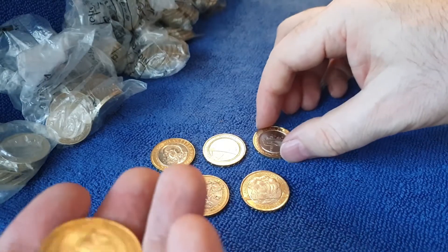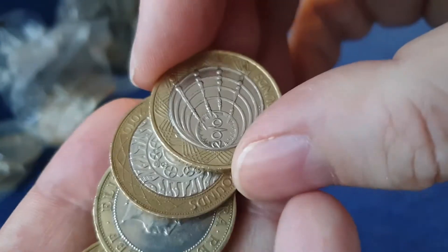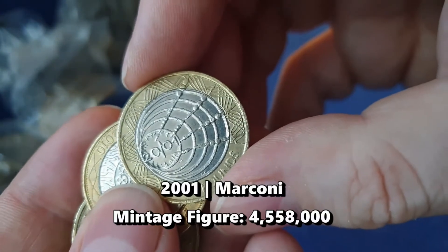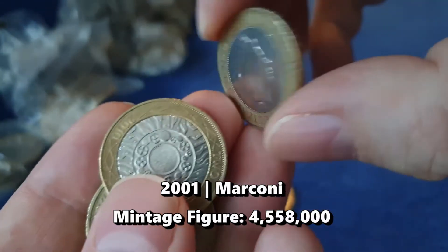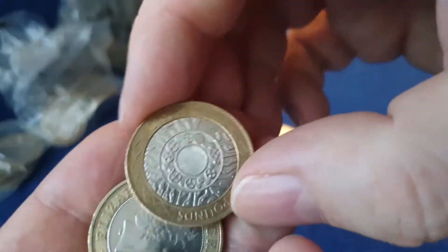There's another one there - that's a Shakespeare's Histories, very common though, not one that we'll keep. Another Shakespeare. Perhaps there is a whole bag of returns or something.